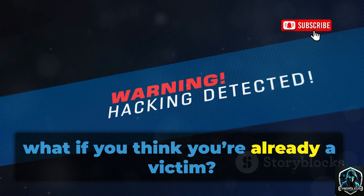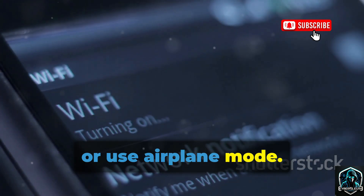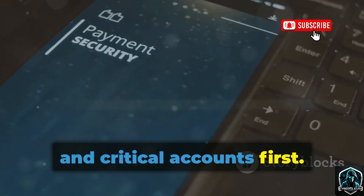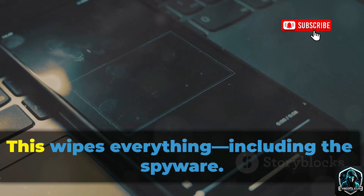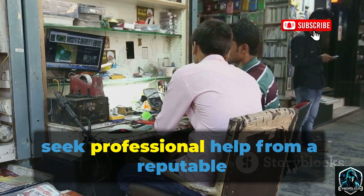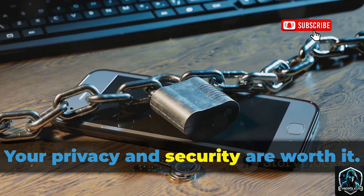Now, what if you think you're already a victim? If you suspect your phone is infected, act fast. Disconnect from the internet — turn off Wi-Fi and mobile data, or use airplane mode. Don't change passwords on the infected phone; use a trusted device instead. Change passwords for your email, bank, and critical accounts first, and enable two-factor authentication. To remove the malware, perform a full factory reset — this wipes everything, including the spyware. Restore your data only from a clean backup. If you're unsure or don't have a backup, seek professional help from a reputable repair shop or cybersecurity expert. Don't let embarrassment stop you from getting help; your privacy and security are worth it.